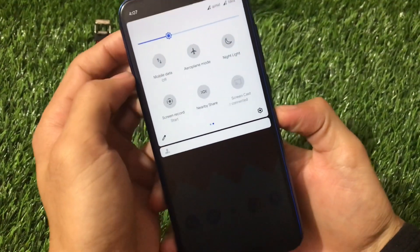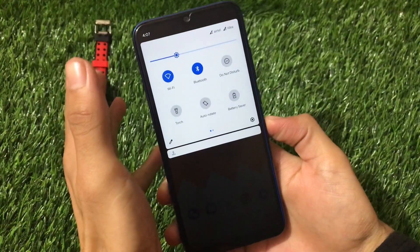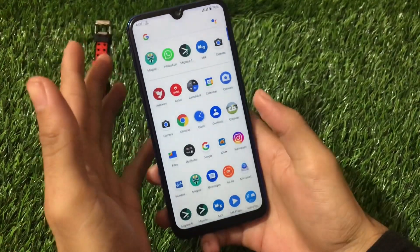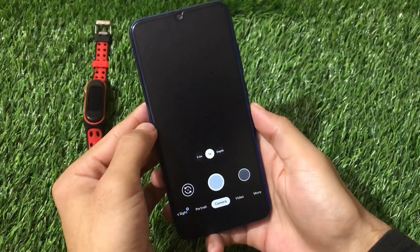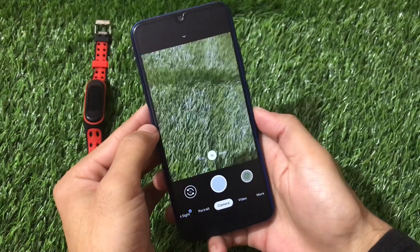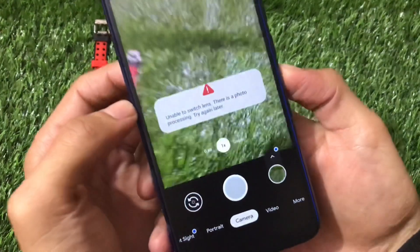Some things are not yet tested since this is an initial build, so expect some minor bugs. Regarding the camera, this ROM does not come with GCam pre-installed. I've installed GCam Greatness Edition on my device and it's working fine with no issues.